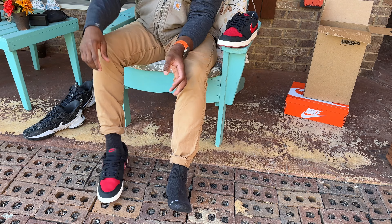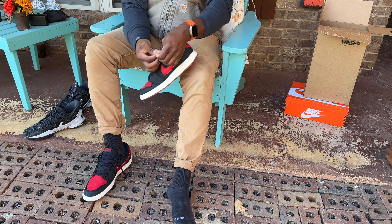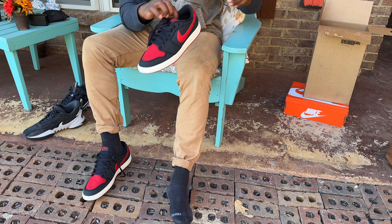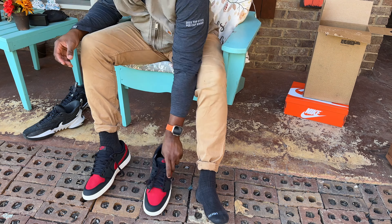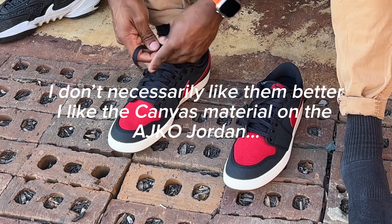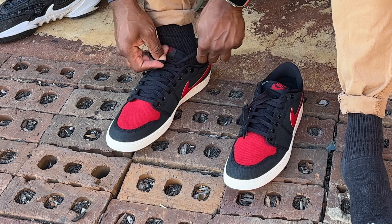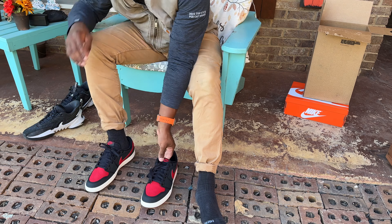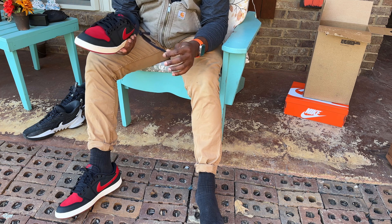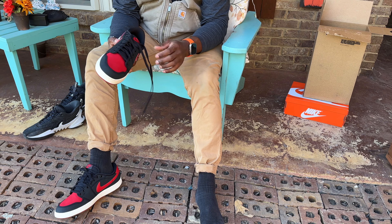I'm trying to think what kind of box my other AJKOs came in — these are Bred AJKOs. This is like an orange Nike box. See what we got here: got a AJKO low, black varsity red sail, size 12. Never had a box like this y'all — says AJKO on it.